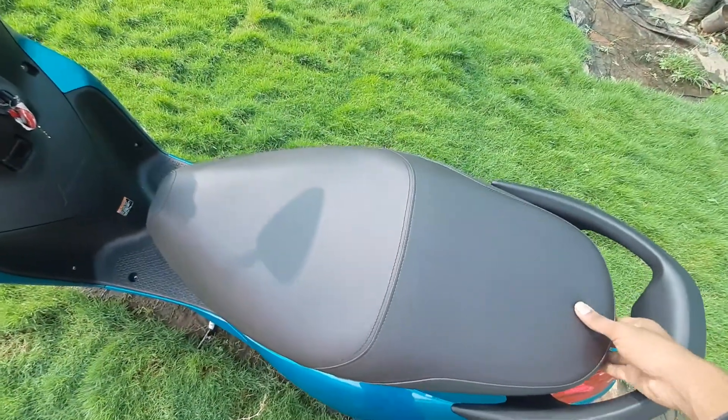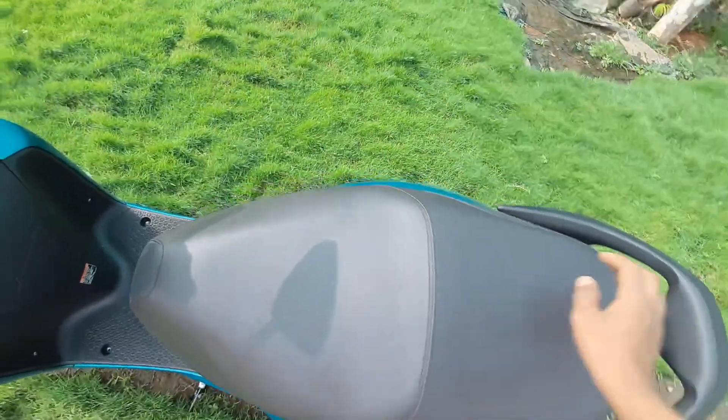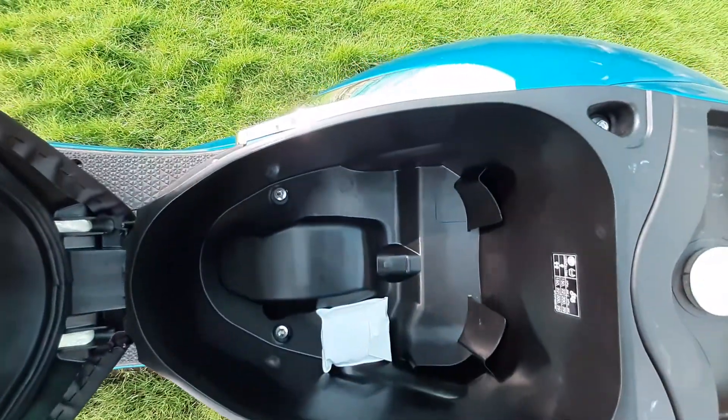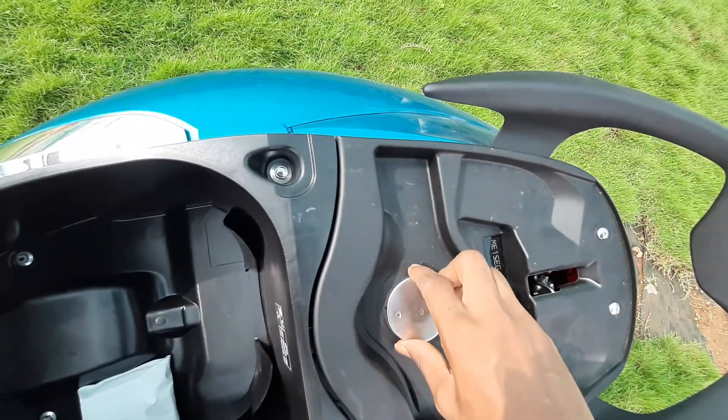This is the boot space — the seat opens up to reveal storage space. Normally your helmet, your bag, and your purse are comfortable to fit in here. Boot space is a great help in scooters.